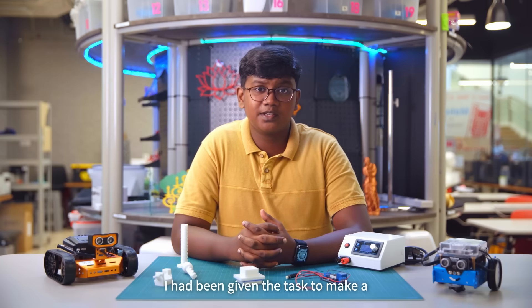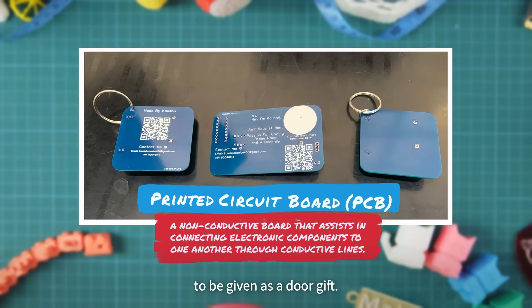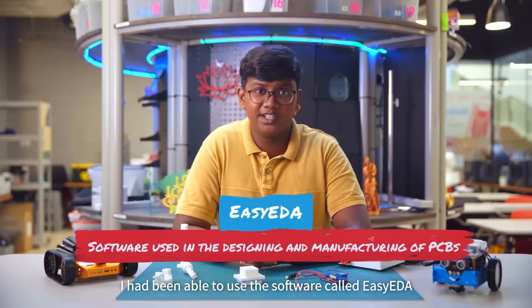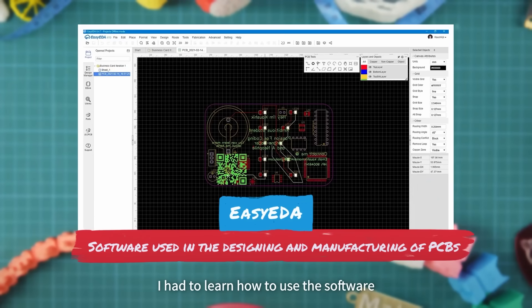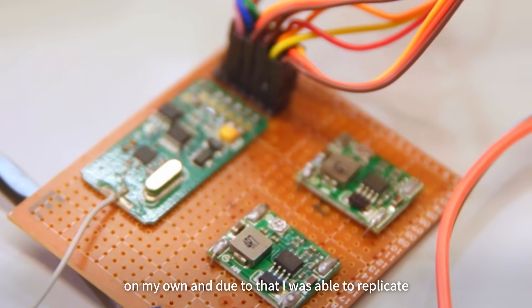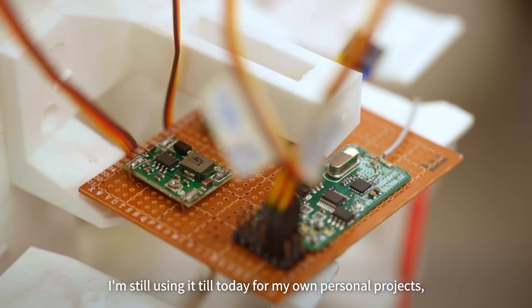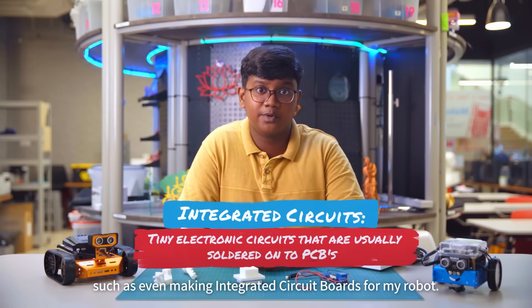I had been given a task to make a printed circuit board, also known as a PCB, to be given as a door gift. By learning through the makers, I was able to use a software called Easy EDA and slowly start my circuit board designing journey. I had to learn the software on my own, and due to that, I was able to replicate PCBs for that door gift. I'm still using it today for personal projects such as making integrated circuit boards for my robot.